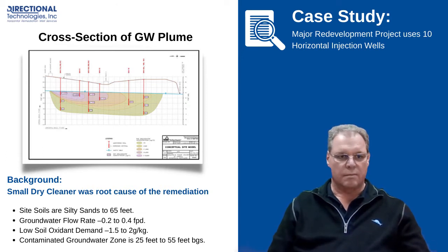The root cause of the site contamination was a small dry cleaner, like many dry cleaners. They were basically using their drain as a way of getting rid of their PCE, creating a long and fairly narrow plume that ran across the site.